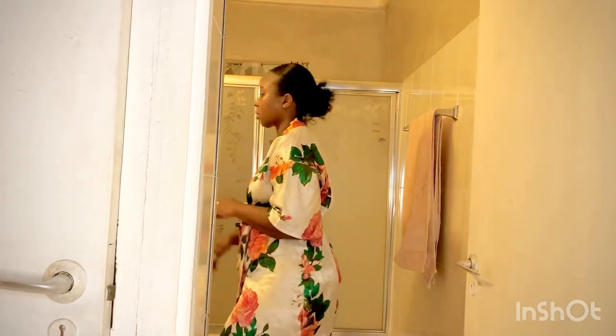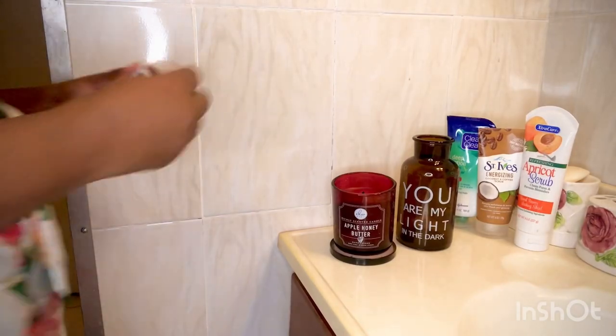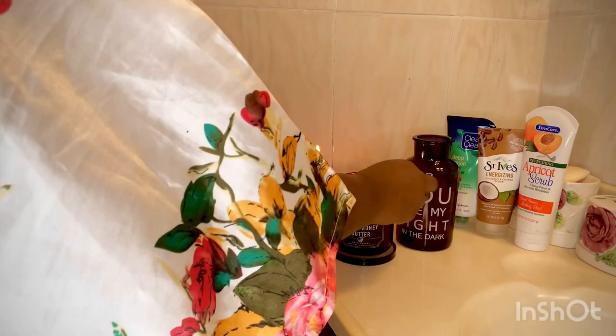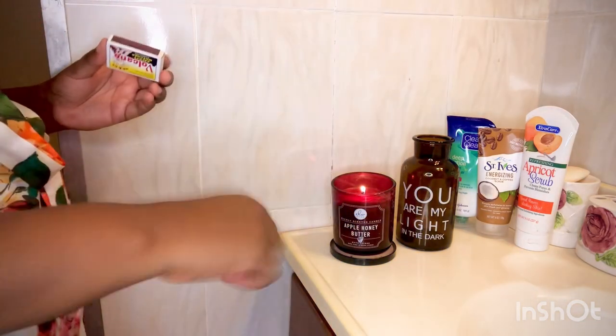Welcome back to my channel guys, it's your girl the lovely Tanika, and today I'll be showing you my shower routine. First thing I will do is light the candle to create the aroma for the entire shower period.